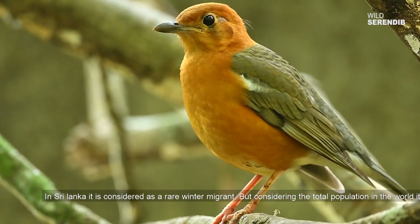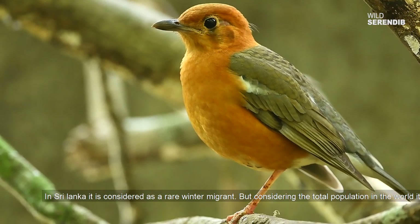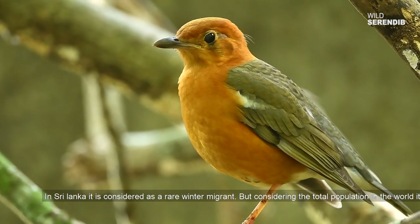In Sri Lanka it is considered a rare winter migrant, but considering the total population in the world, it is listed under the least concerned category.